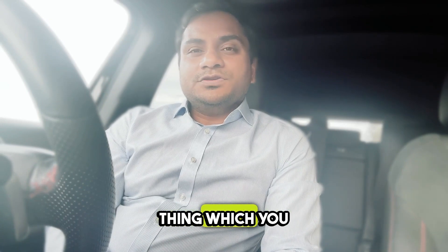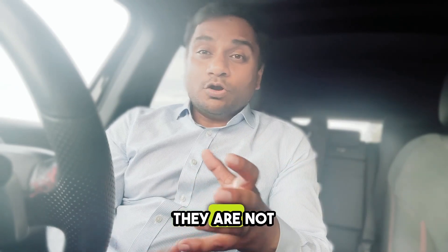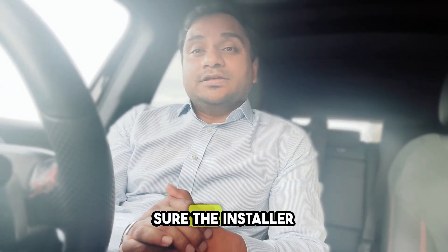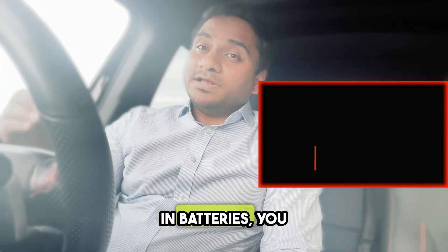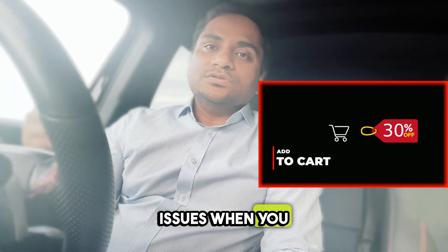One important thing: choose the right battery because there are a lot of options out there and they are not all equal. Do your research, compare brands, check reviews, and make sure the installer is accredited. Unlike solar, batteries do require ongoing service and there can be issues after installation.